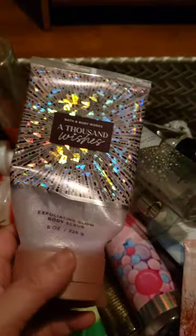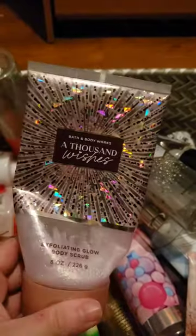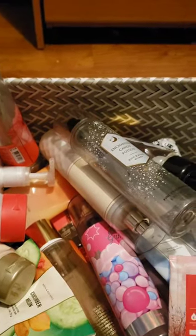I used up a scrub in A Thousand Wishes — pink prosecco, sparkling keats, crystal peonies, gilded amber, and amaretto crème. I love A Thousand Wishes, but this is a glowing body scrub and I just don't like those. I got this as a gift; I think I have one more, but I wouldn't buy this one again.